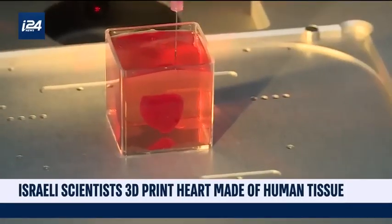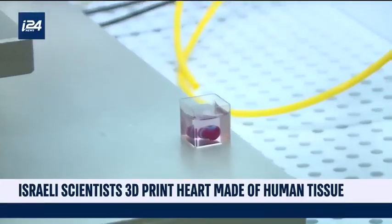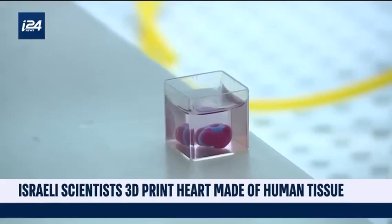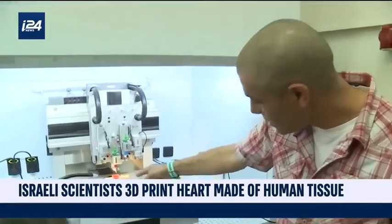The heart created by the researchers at Tel Aviv University is small, about the size of a rabbit's heart. It has the muscles, fibers, and blood vessels of a heart, but it is not yet able to pump independently.